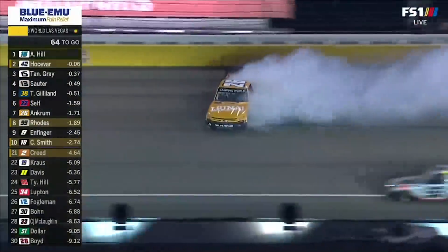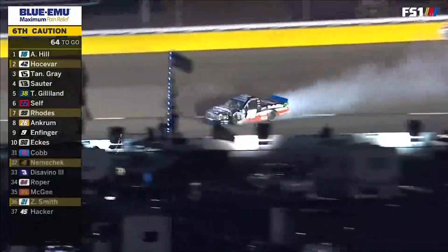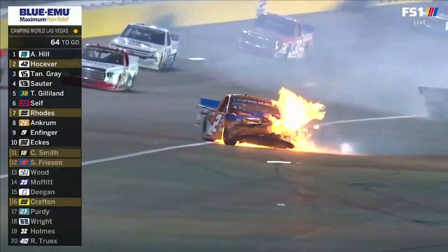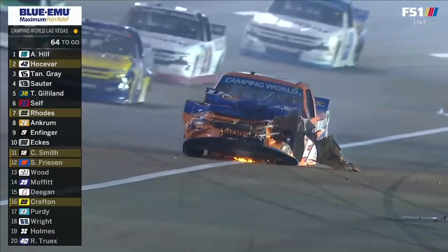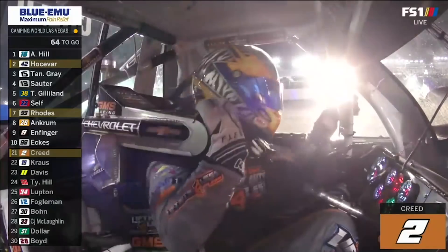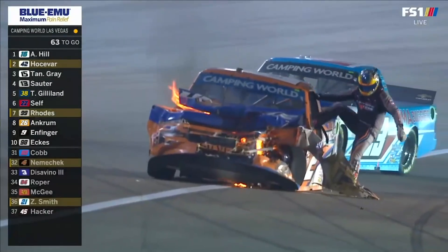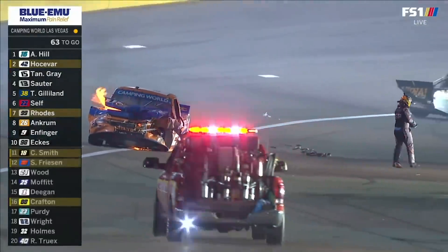Hurstberg holds on to the high side. That's the 26 of Ankrum and Chandler Smith — playoff driver — heavy damage to the left front. Haley Deegan gets involved, Chase Purdy as well. And there's Creed. There are playoff drivers everywhere in this mess. What a tough night for some of these championship hopefuls — Zane Smith, Nemechek. Now it's Creed and Chandler Smith with issues.